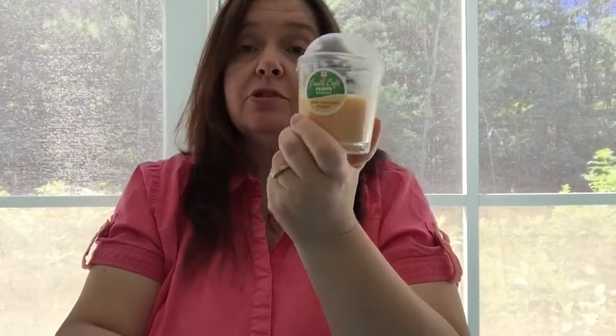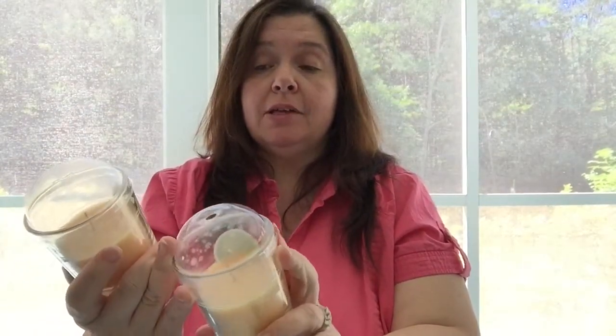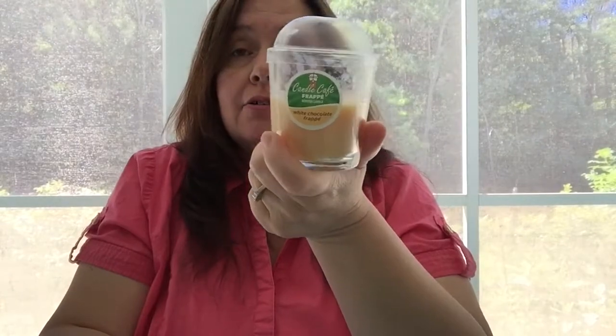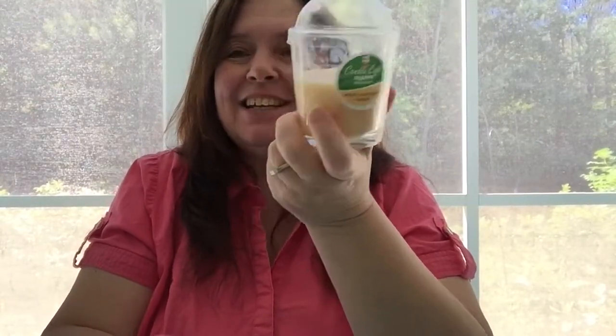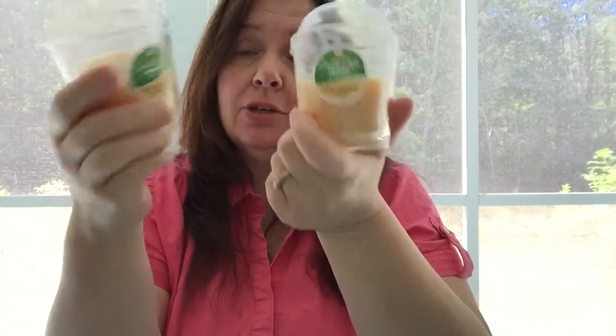My Dollar Tree had just filled the shelves with a new batch of these Candle Cafe frappes, and this one is my favorite scent — the white chocolate frappes. I picked up two more. I don't know if this is happening at every Dollar Tree, but my store just had a whole lot of them again, so I picked up two more.